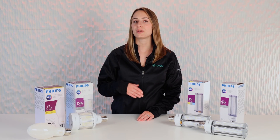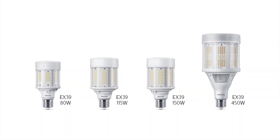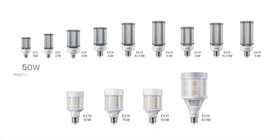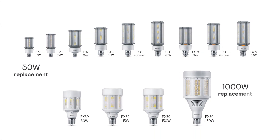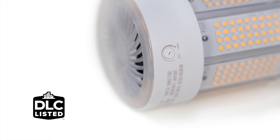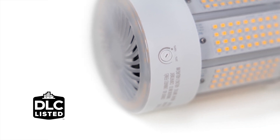In 2021, we introduced our new generation of corncob lamps. These are common in the market, but ours are sized smaller than ever, and we can boast a range from 50 watts to true 1000 watt replacement options. All of our mogul-based lamps include a lumen selectable feature, which enables them to be DLC 5.1 certified and fully rebate enabled.